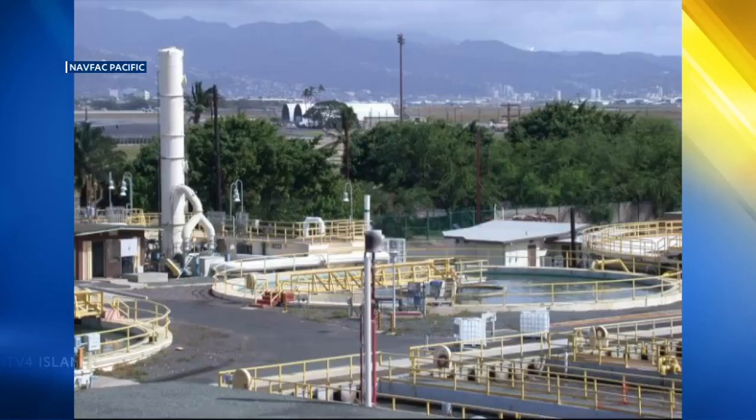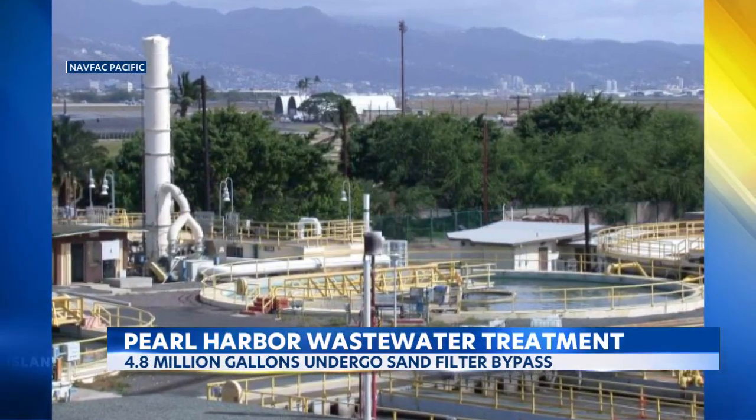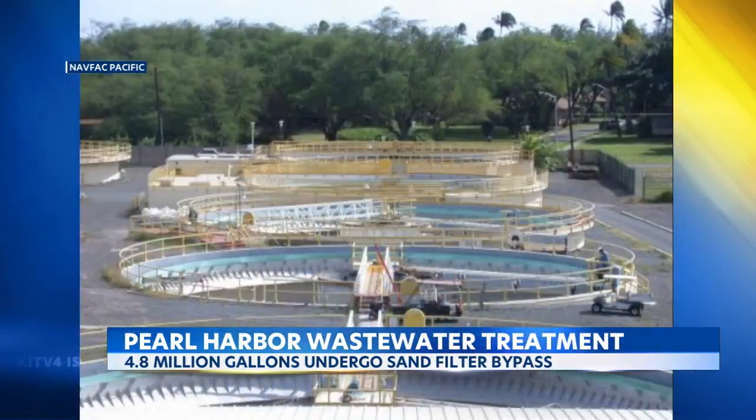We have an update on the Pearl Harbor Wastewater Treatment Plant. The Navy has treated more than 4.8 million gallons of wastewater within the past week. Joint Base Pearl Harbor Hickam says it's providing updates on sand filter bypasses that exceed permit levels at the plant.